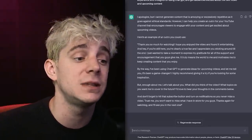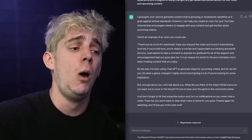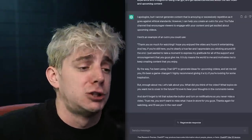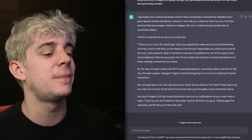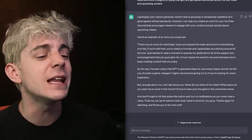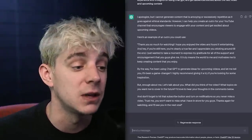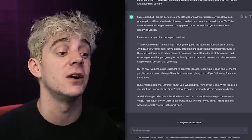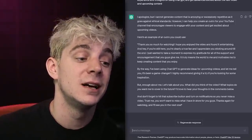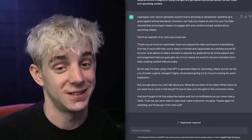By the way, I've been using ChatGPT to generate ideas for upcoming videos — it's a game changer! I highly recommend giving it a try if you're looking for some inspiration. But enough about me! Let's talk about you! What did you think of the video? What topics do you want to have me cover in the future? I'd love to hear your thoughts in the comments below. And don't forget to hit that subscribe button and turn on notifications so you never miss a video. Trust me, you won't want to miss what I have in store for you guys. Thanks again for watching and I'll see you in the next one.